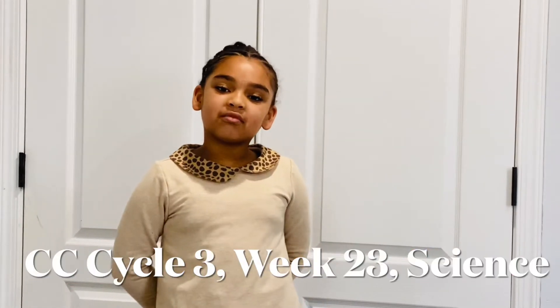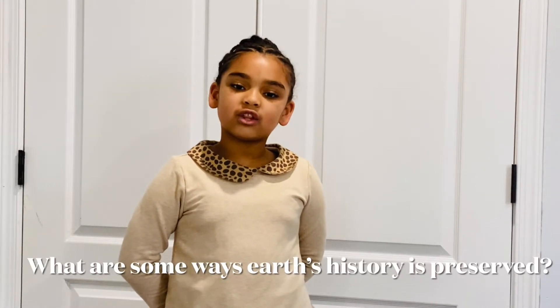Hi, my name is Hannah and this is CC Sunco 3 week 23 science. What are some ways Earth's history is preserved?